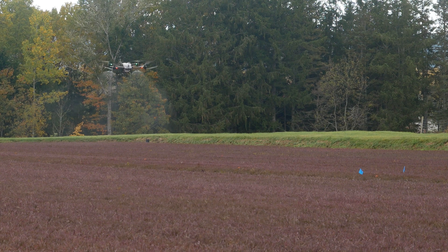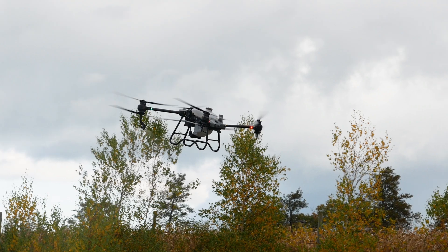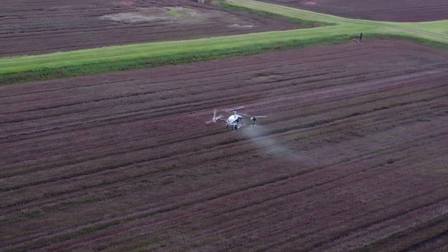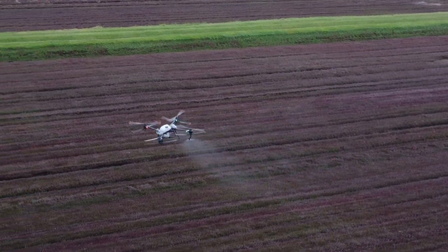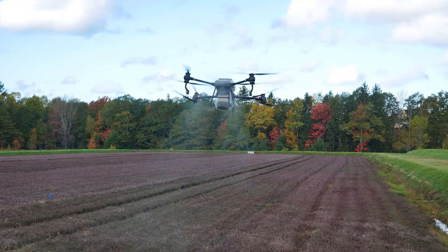We use the big drone to spray some water and we did some water demonstrations. The PMRA doesn't allow us to spray pesticides of any sort yet, but I think that's coming. We also did some fertilizer spreading.